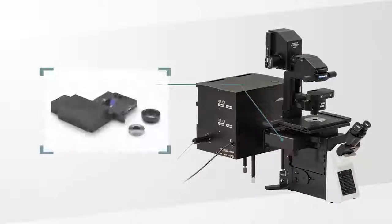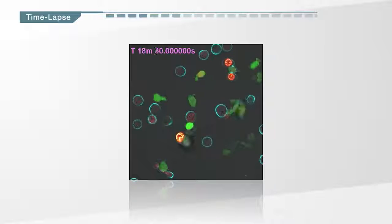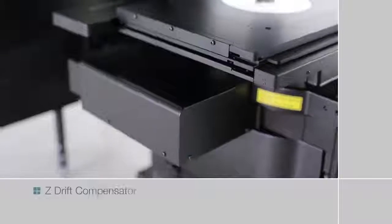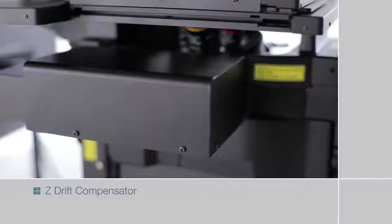The ZDRIFT compensator uses a low-phototoxicity near-infrared laser to keep samples in focus during long-duration time-lapse imaging. The system corrects focus drift caused by perfusion, adding reagents, or temperature changes.